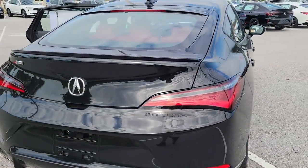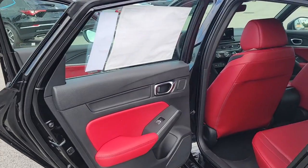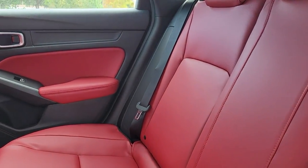Keyless entry, sun/moonroof, lane keeping assist, fog lamps, dual zone AC, power driver seat, heated front seat, aluminum wheels, electronic stability control.